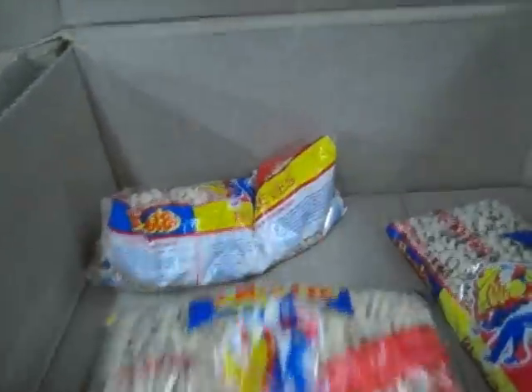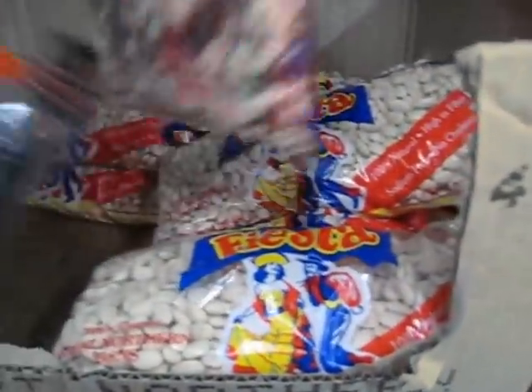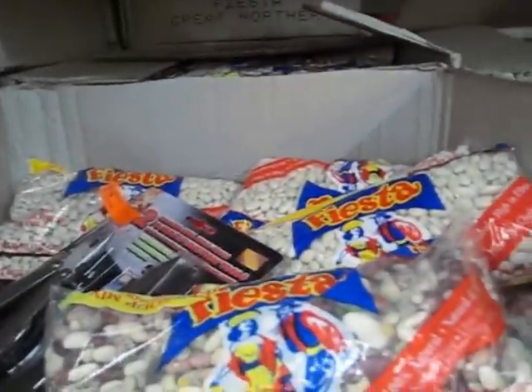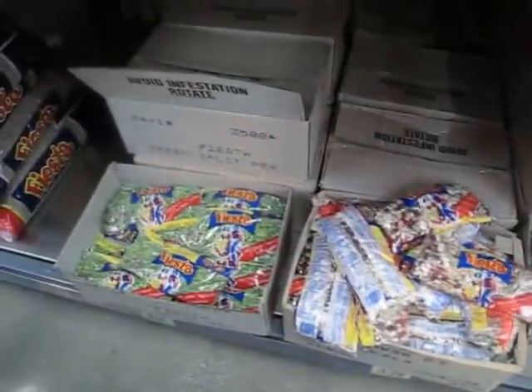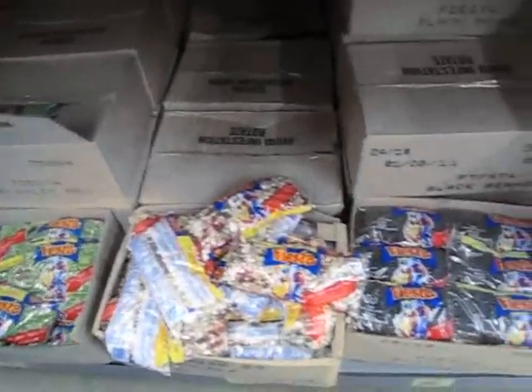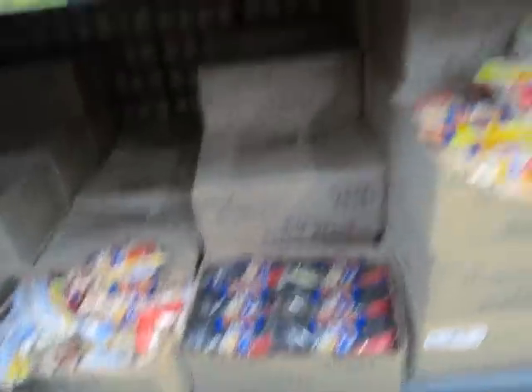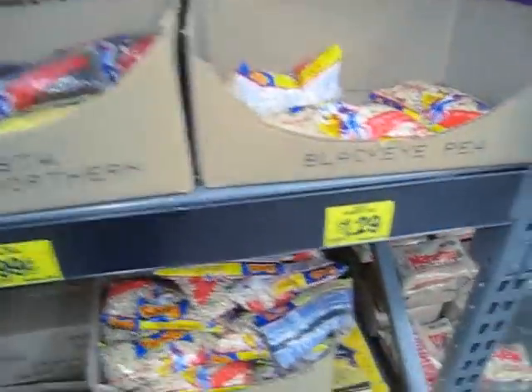You really can't go wrong with beans. Here you have black beans, pinto beans, and beans for a bean soup — all different kinds. Beans are a really great money-saver. You can put them in the crock pot and call it a day.